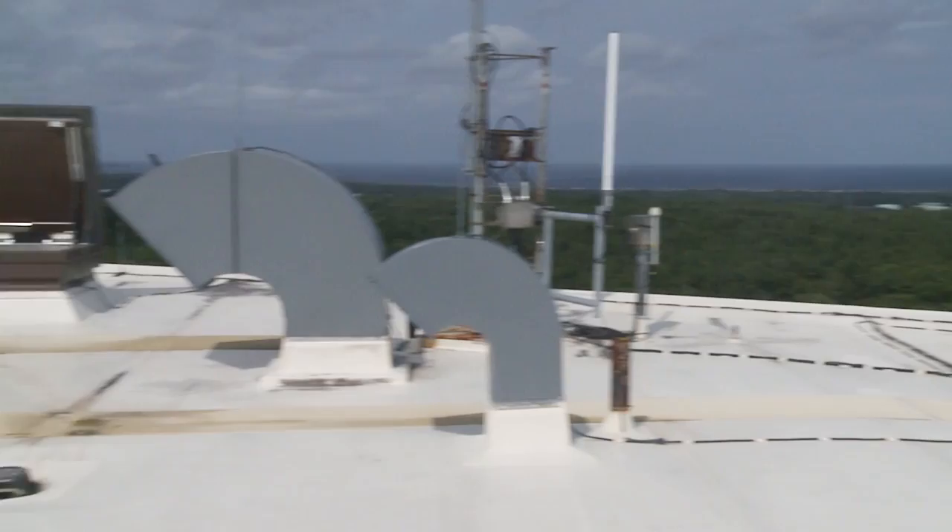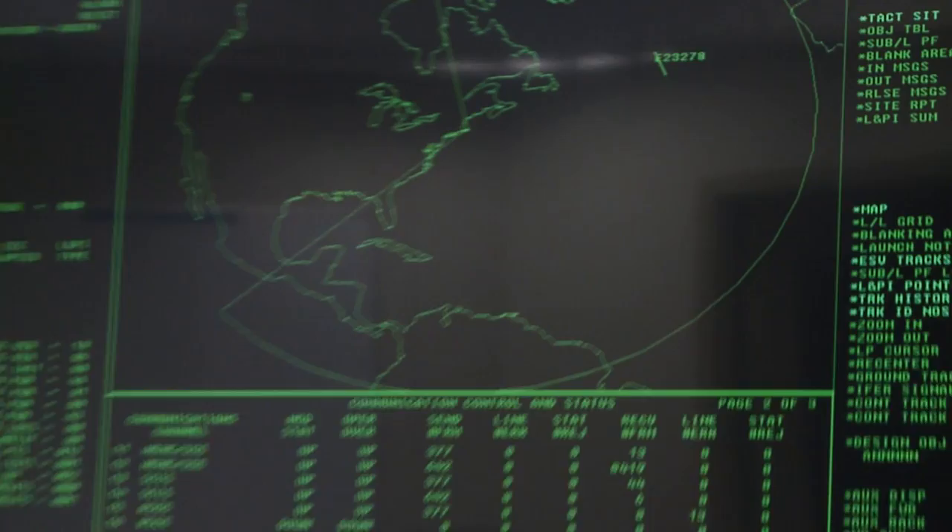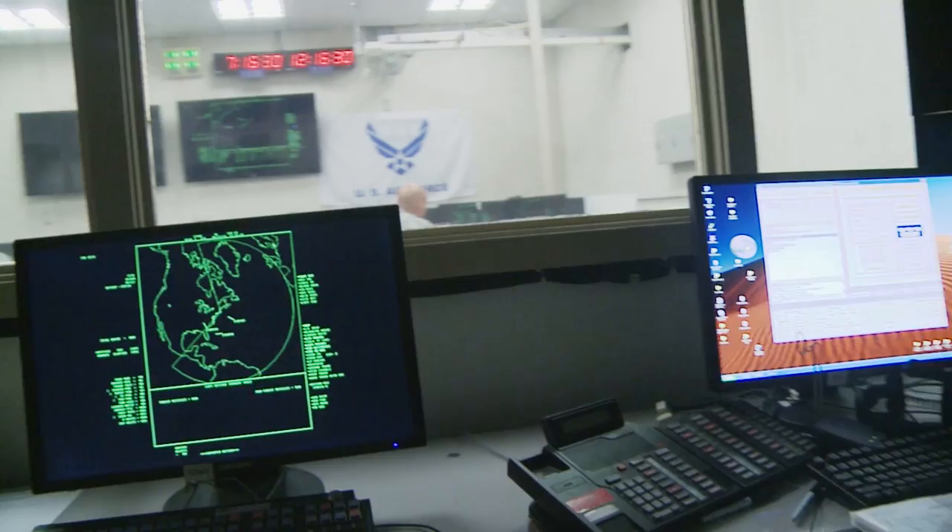When satellites come over in our coverage, they pop up as a five-digit number on our computer screen. Those are designators so we know what that object is. Then we collect the necessary observations on that object and send it to higher headquarters.